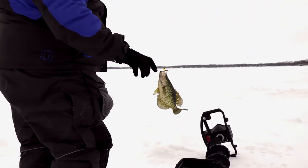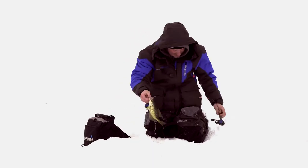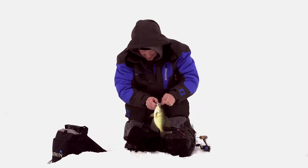The guys are on the last leg of their fishing weekend. Before heading back to camp, they have a few more fish they want to haul in to take back for their fish Friday night.